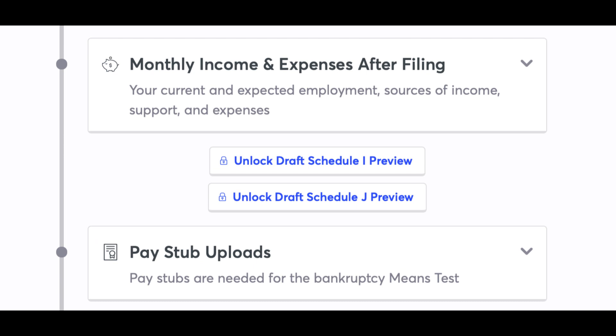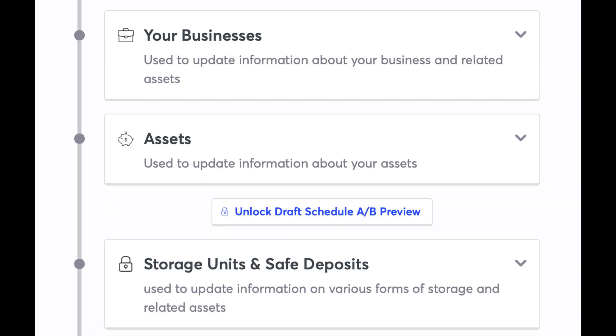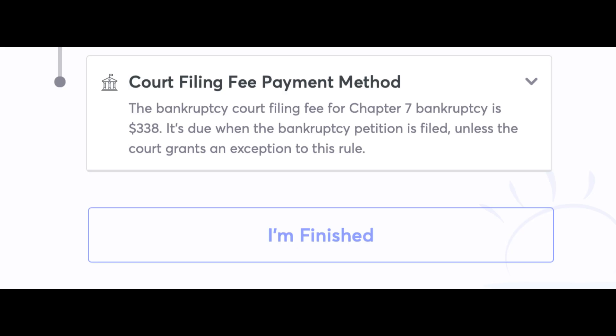Pay Stub Uploads: pay stubs are needed for the bankruptcy means test. Tax Return Uploads: tax returns are expected by the bankruptcy trustee. Recent Monthly Income: used to complete the bankruptcy means test and statement of financial affairs. Income from 2022 and 2021: used to complete the statement of financial affairs. Your Businesses: used to update information about your business and related assets. Assets: used to update information about your assets. Storage Units and Safe Deposits: used to update information on various forms of storage and related assets. Court Filing Fee Payment Method: the bankruptcy court filing fee for Chapter 7 bankruptcy is $338, due when the bankruptcy petition is filed, unless the court grants an exception.